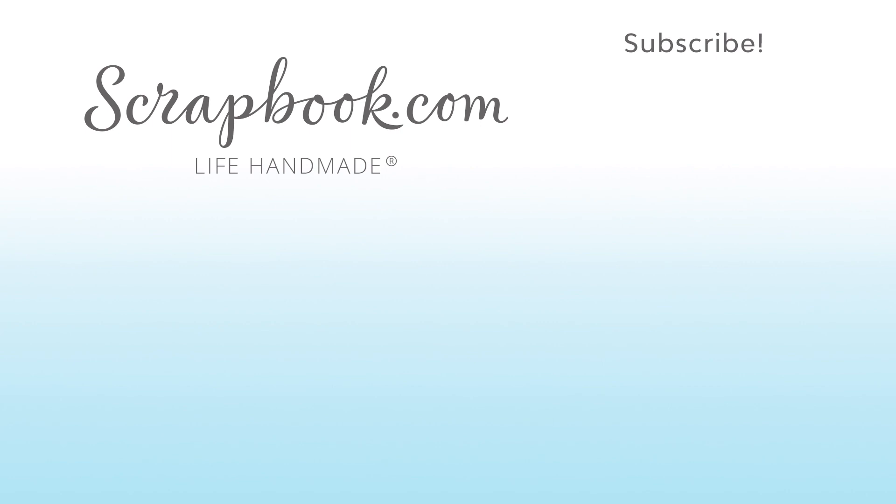Thanks for watching. This video was filmed by scrapbook.com at the 2018 AFCI Mixed Media event in Sandy, Utah. If you want to see more from scrapbook.com, please like, share, subscribe, and leave a message. Happy crafting!